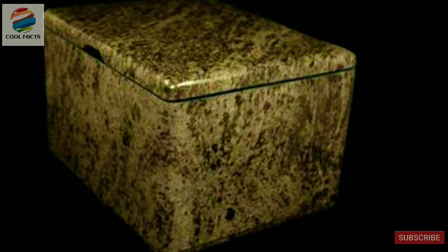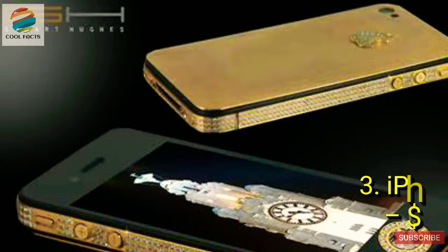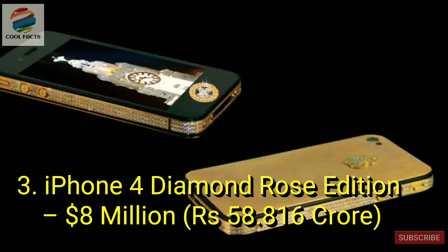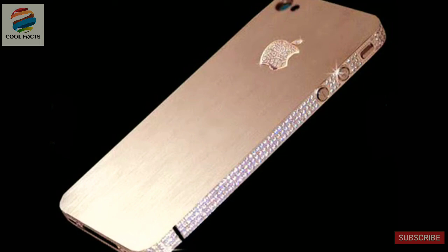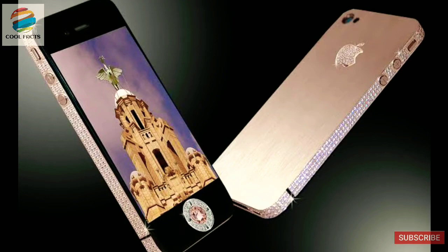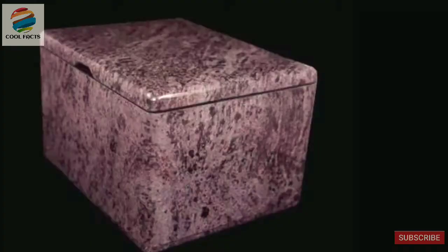Coming in at number 3 is yet another iPhone designed in collaboration with Stuart Hughes. This iPhone 4 Diamond Rose Edition is the third most expensive phone in the world. The phone is made from solid rose gold and includes 500 100-carat diamonds, and the Apple logo is decorated with 53 diamonds. Like the previous two phones on our list, the home button is made from a single-cut pink diamond of 7.4 carats. The $8 million will also get you a solid granite presentation box.